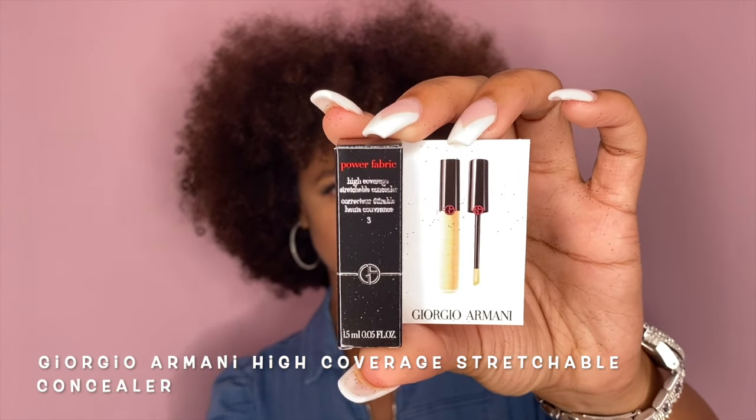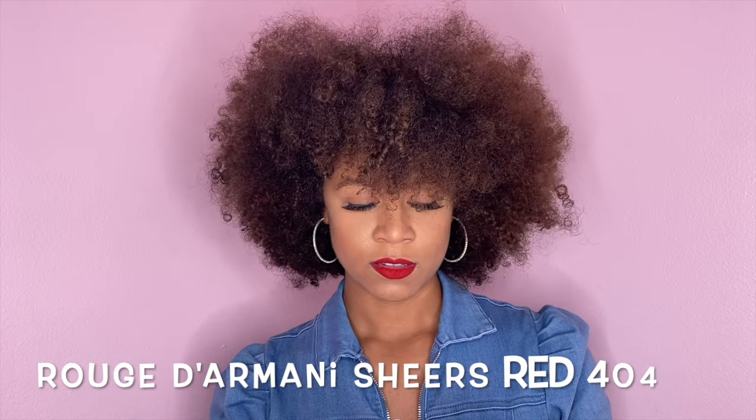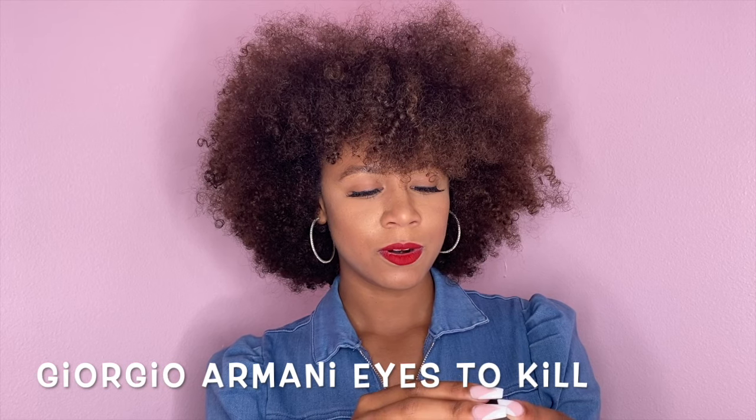Alright, let's see. First thing I want to grab — I cannot pronounce these names but I got some concealer. I got some lipstick. This one is a sheer red — I cannot pronounce the name. What is this name? It looks like 'Geo' something.